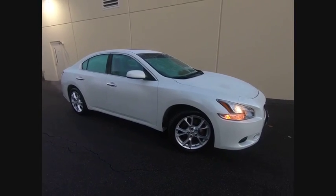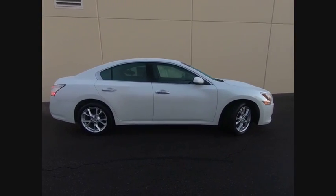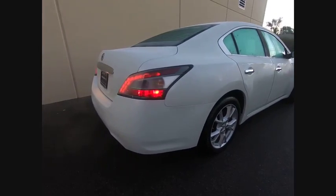Looking for the right vehicle? Check out the 2014 Maxima. Maxima offers elegance with an edge. The spacious interior provides refined comfort for up to five passengers.